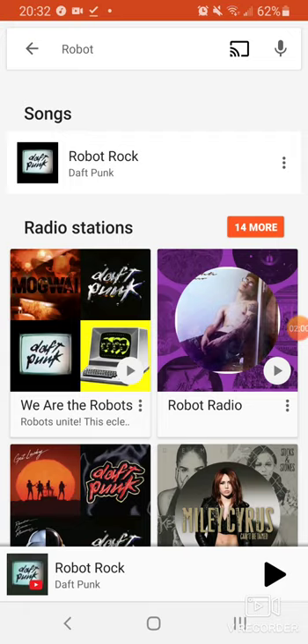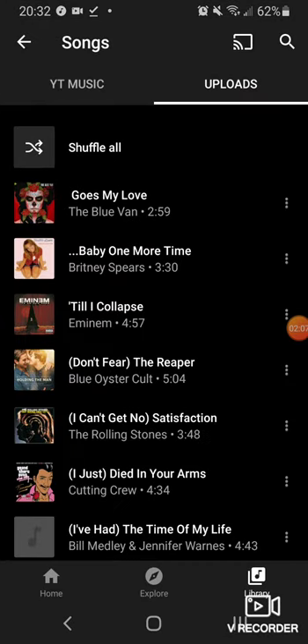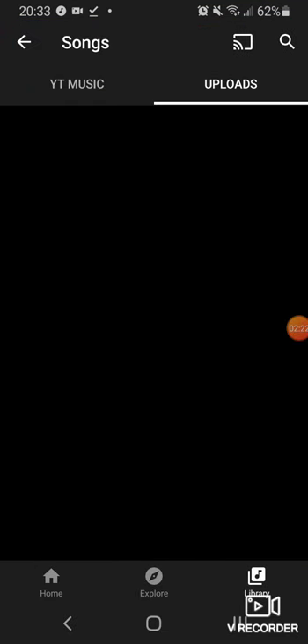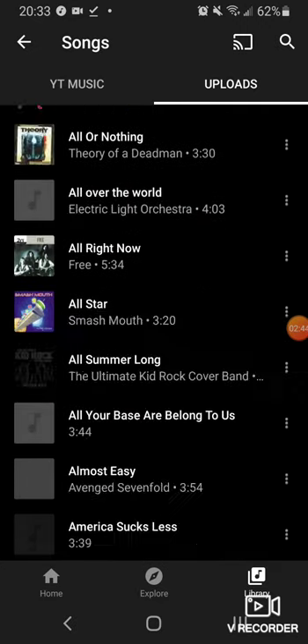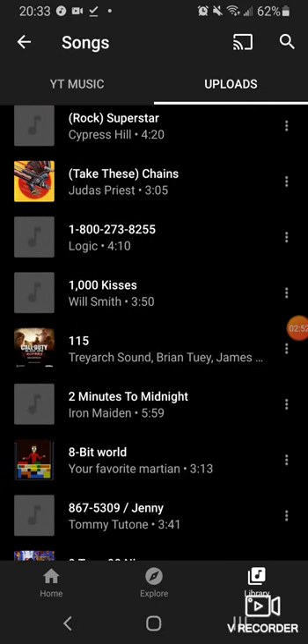I thought YouTube Music was going to be Google Play Music with cool new features, but it's garbage with features nobody wants. When you open it you go to the home screen — your personal library is treated like a second-class citizen. You have to click Library, then Songs, then make sure you're on the Uploads tab, otherwise it looks like you have no songs. And when you finally see your music — what is this? Did someone put all my music in a blender? It's not sorted alphabetically at all.